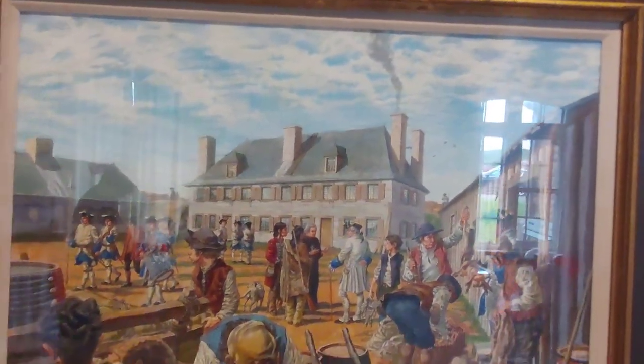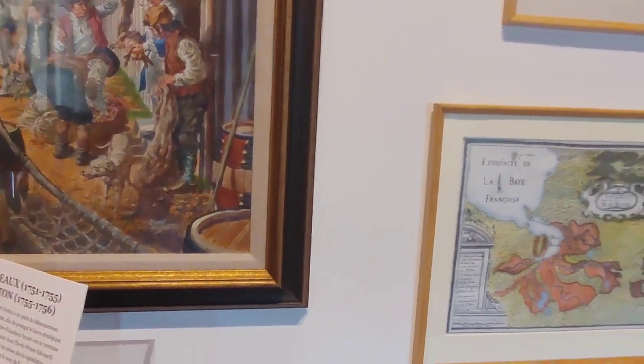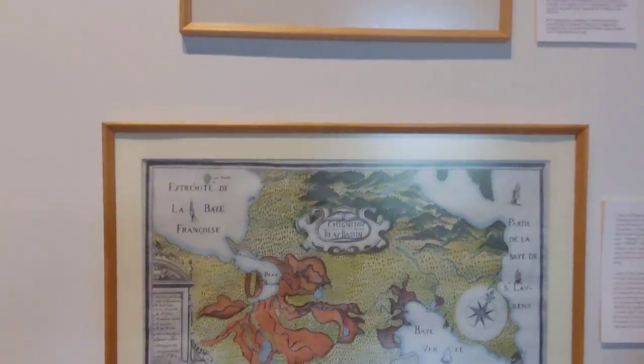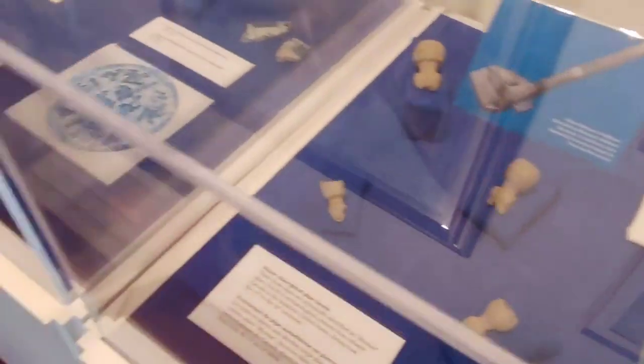Here's another beautiful painting that depicts everyday life that went on in the fort. Then over here you see some more maps and aerial shots of the whole area, and more artifacts above.